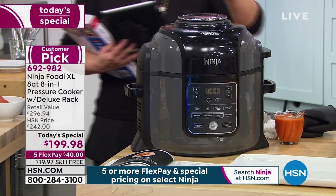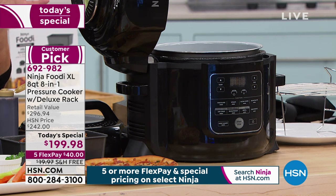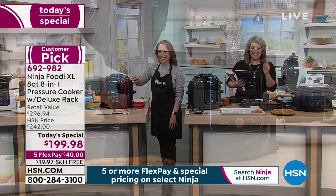The other four colors are exclusive to HSN. If you love the gray, you're still getting a better price than in stores. And of course we also have it in black. $40 gets this home with free shipping and handling. You've got to eat — today's the day to make your life easier, save money, and cook the things you really love in a fraction of the time. Item number 692982.